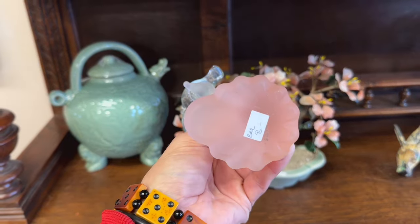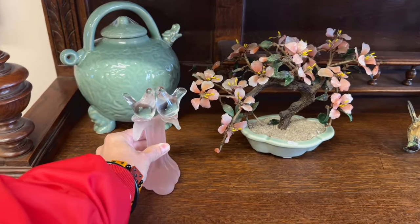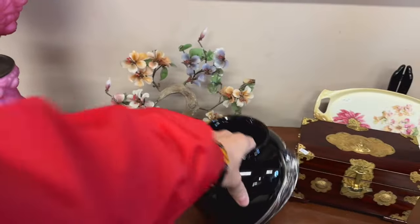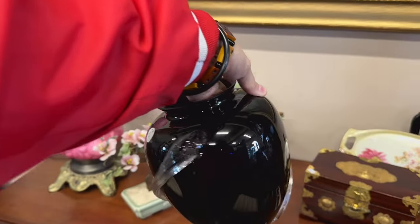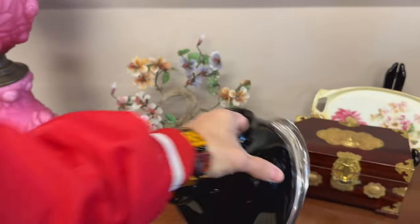A couple birds on it — kind of like that piece, it's interesting, I haven't seen it like that before. They have a lot of good jade in here. I like that jade against the wall. What's up with this face? Kind of looks like snake vases. Marked.